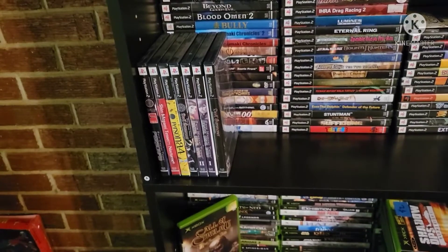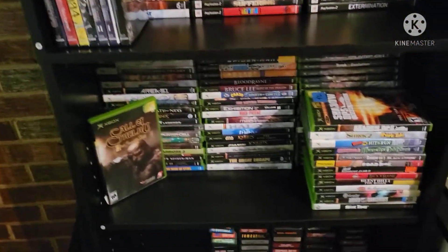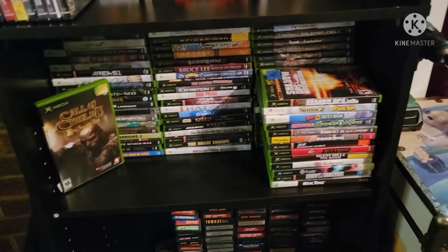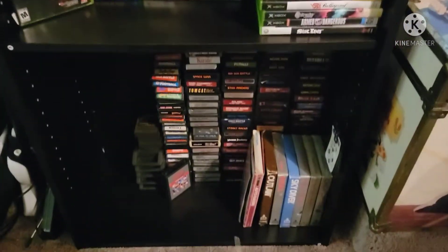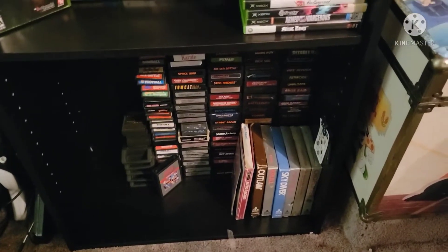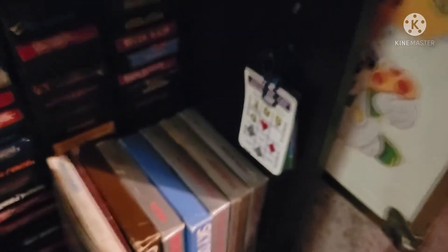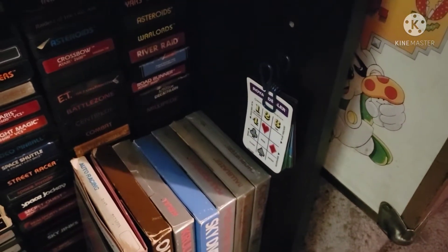I don't think that's all of them, but that's all the ones I've got so far. Down here we've got original Xbox. And down here is Atari, Intellivision, Odyssey 2 — just anything like that — including the cards that go to the Intellivision controller.